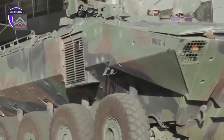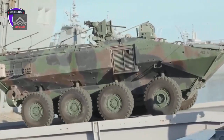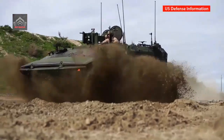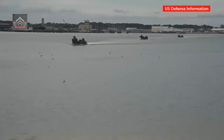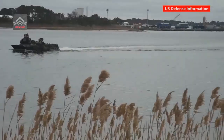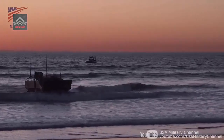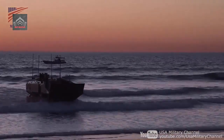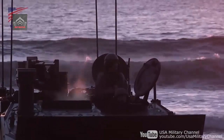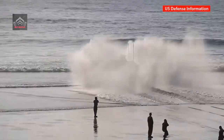Unlike existing tracked vehicles, the new ACVs are 8x8 wheeled vehicles engineered for greater speed, maneuverability, and survivability on land. By removing the need for torsion bars, a wheeled vehicle such as the ACV can incorporate a V-shaped hull for additional protection, speed, and combat durability.